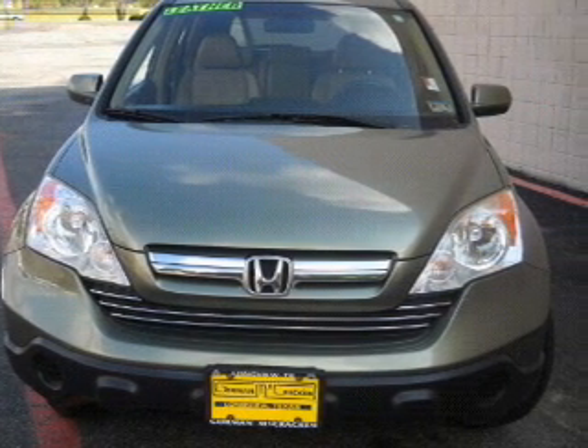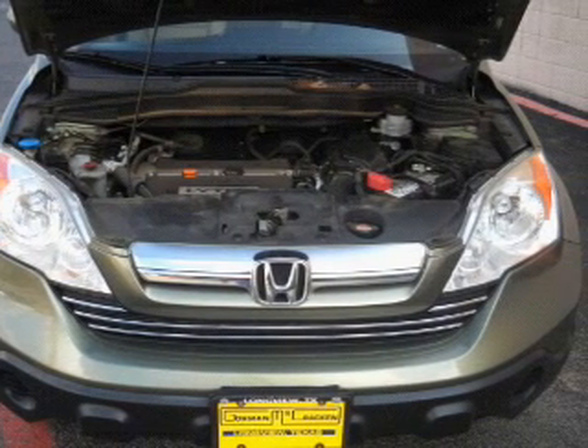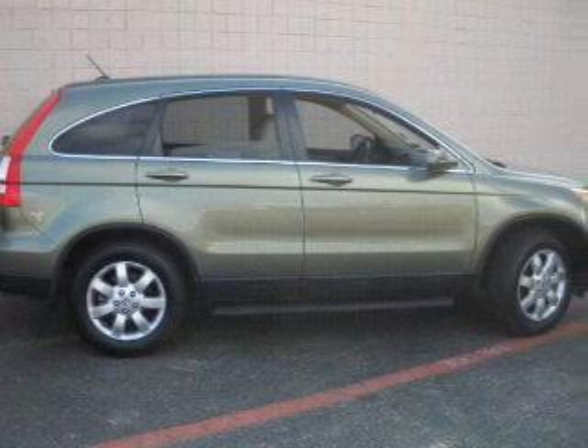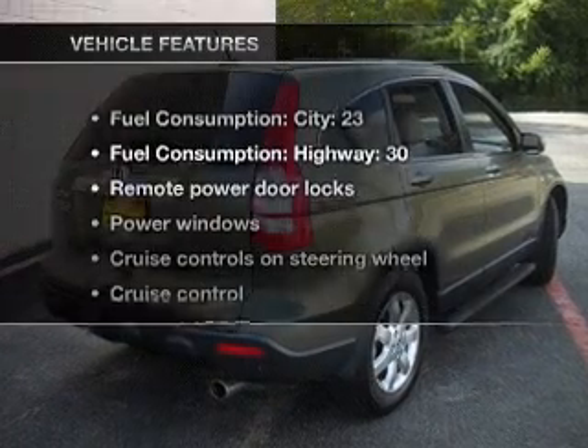With an efficient four-cylinder engine that responds smoothly to its five-speed automatic transmission, stand out from the crowd with premium wheels. The anti-lock braking system will help deliver you safely to your destination. Let the sunshine in with a sunroof.